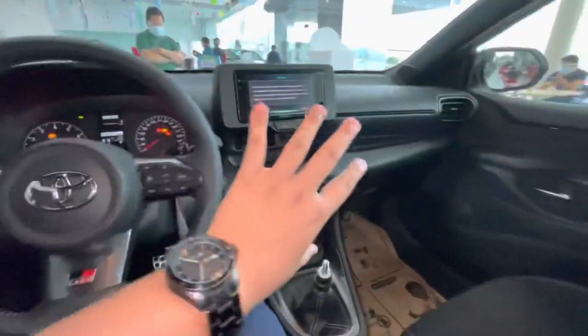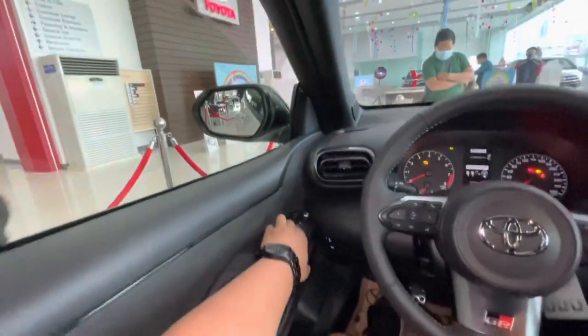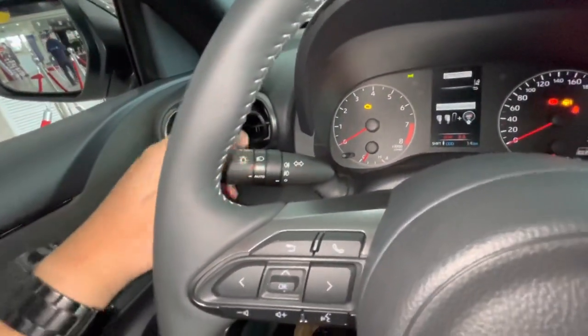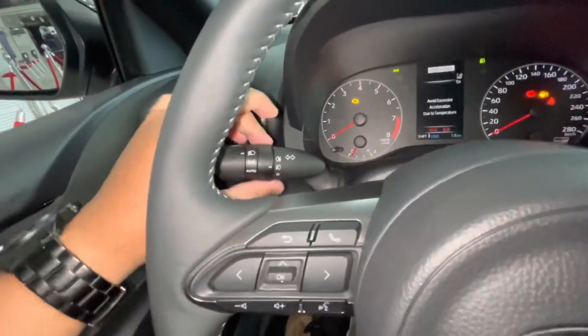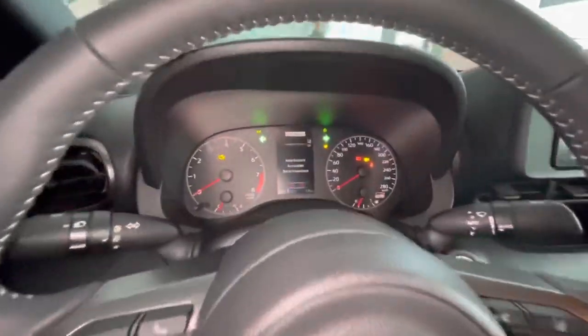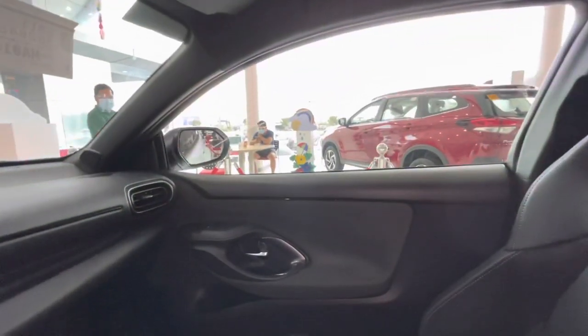Before we check out the interior, let's check out the exterior first. By opening up the windows — you have auto mode as well, fog lights, rear fog lights, and the hazards. Both windows are electrically powered and both are automatic up and down.